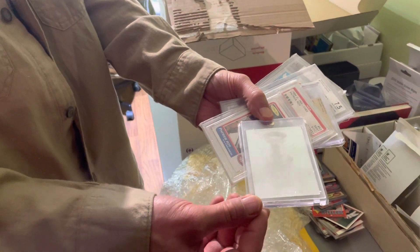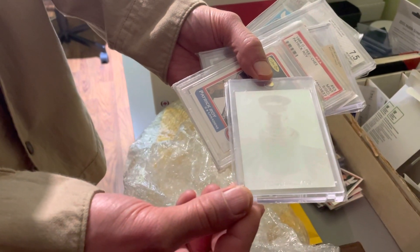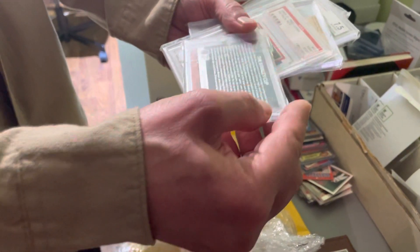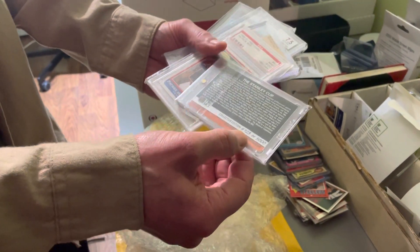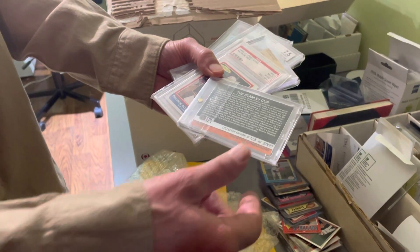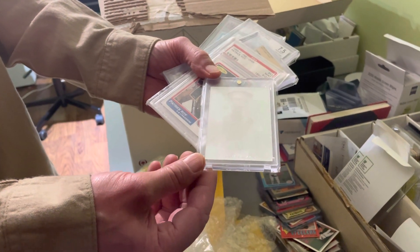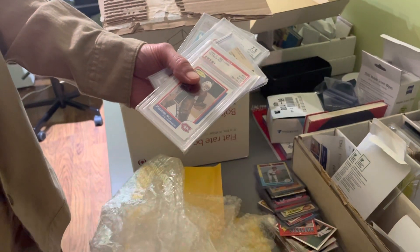This is a first for us — we have never auctioned this card before. This is the Stanley Cup Hologram from Pro Set. It's an extremely tough card. It's serial numbered 723 of 5,000, and of all the millions upon millions of cards from the junk wax era, this is not only one of the best but one of the few that have actually increased in demand and value. So we're very excited to sell that.